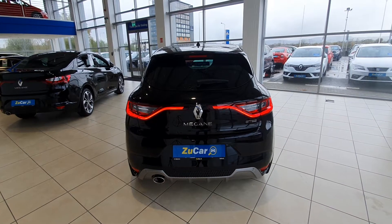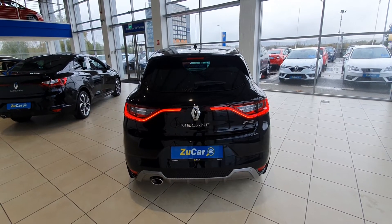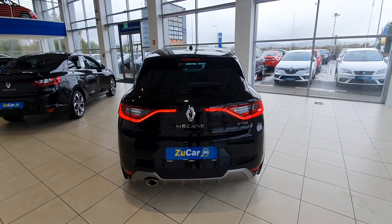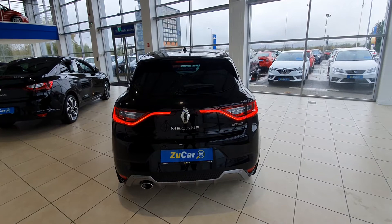It has a gorgeous looking sporty rear with that rear reversing camera right in the middle of the Renault diamond at the back, and has those gorgeous LED lights on the back too.